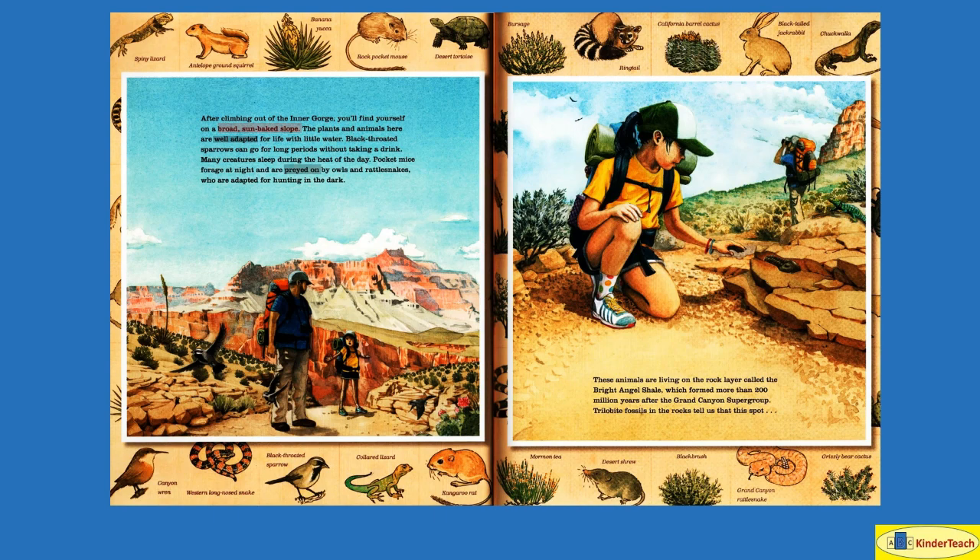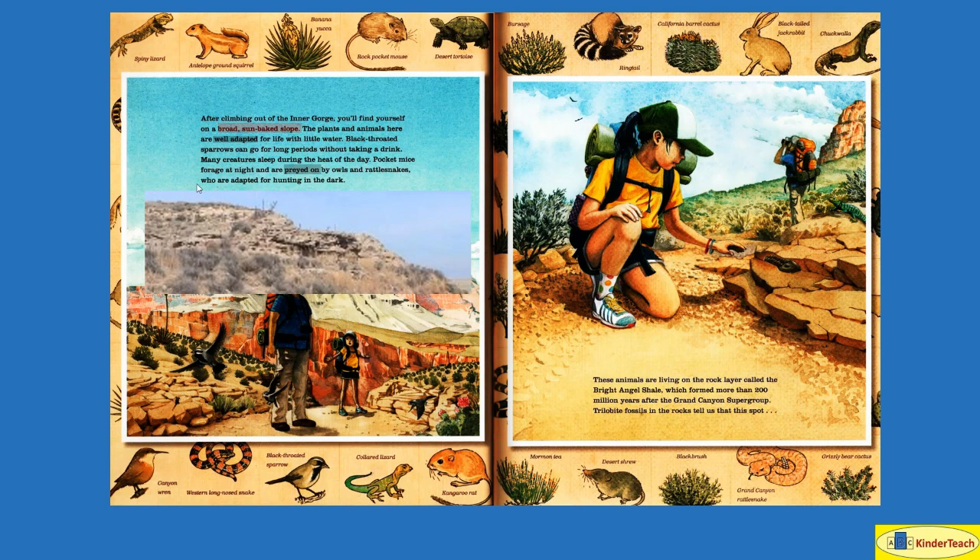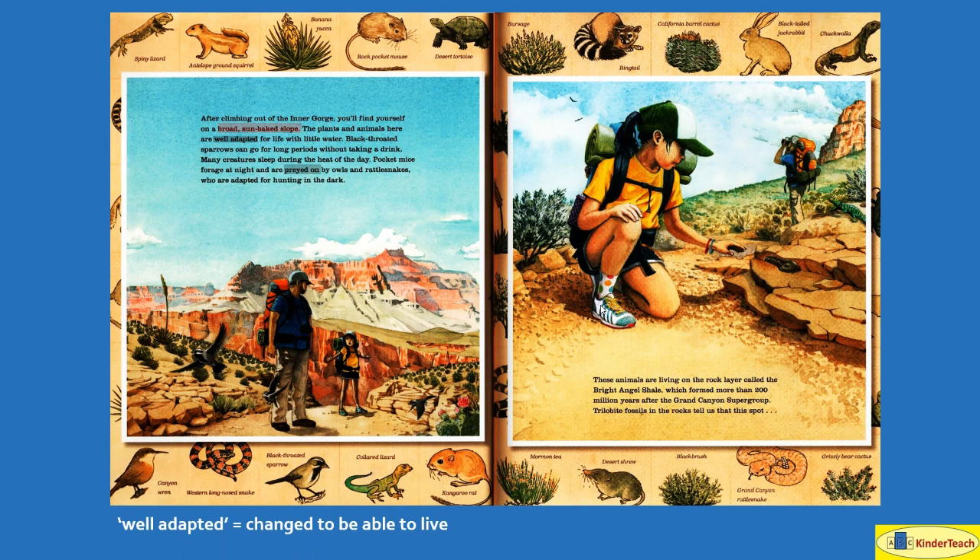After climbing out of the inner gorge, you'll find yourself in a broad sun-baked slope. The plants and animals here are well adapted — changed so that they are able to live with little water. Black-throated sparrows can go for long periods of time without taking a drink. Many creatures sleep during the heat of the day. Pocket mice forage, or hunt and look for food, at night and are preyed upon — hunted — by owls and rattlesnakes who are adapted for hunting in the dark.